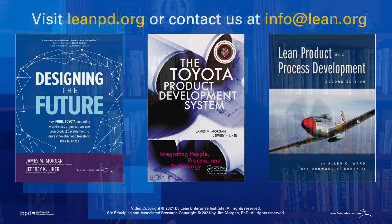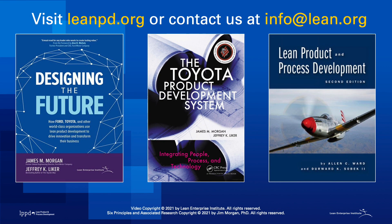This video is far from an exhaustive review of LPPD tools and methods. It's intended to demonstrate a couple of examples, and I hope it has inspired you to want to improve your development capability. Thanks to our learning partner organizations for sharing their experiences, and thanks to you for watching. For more information about LEI products and services or joining our learning group of companies, go to leanpd.org or contact us at info@lean.org. The LEI team is committed to improving the way new value is created.